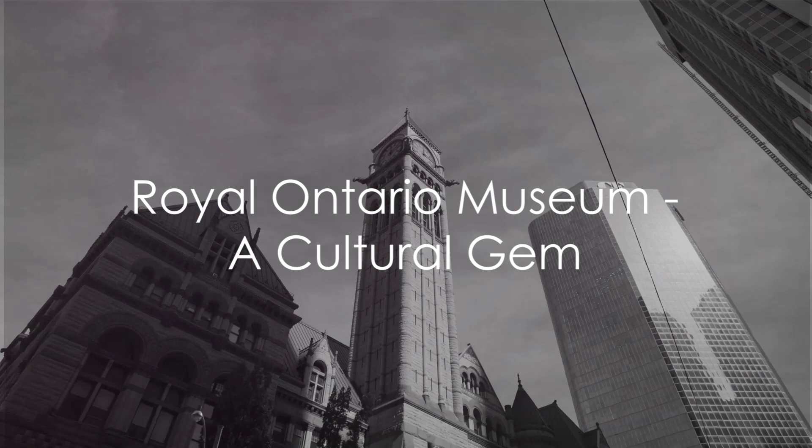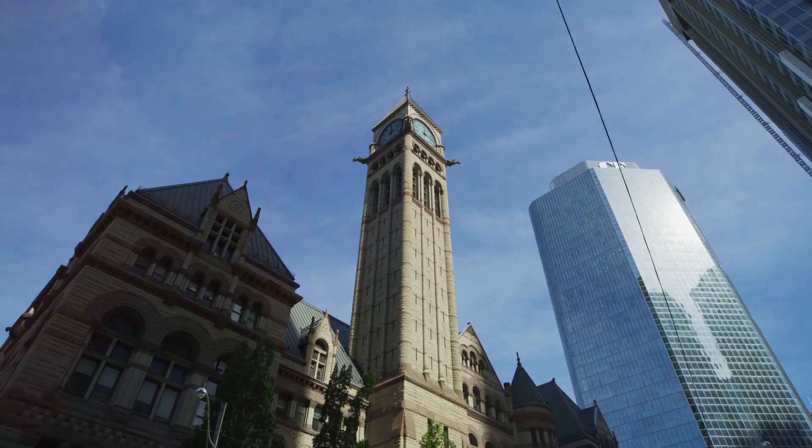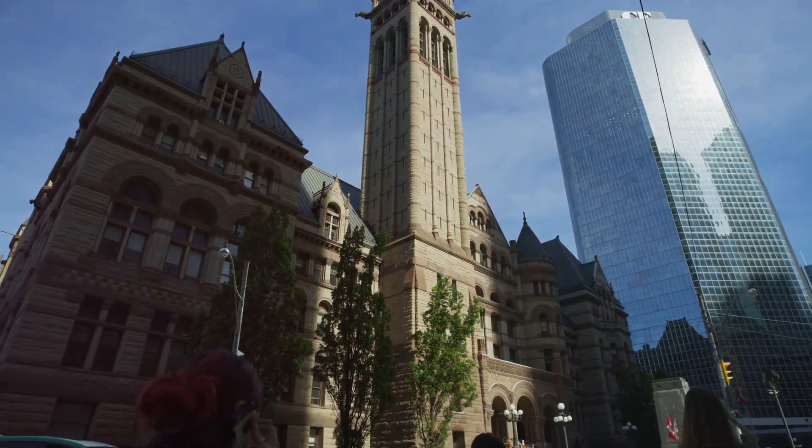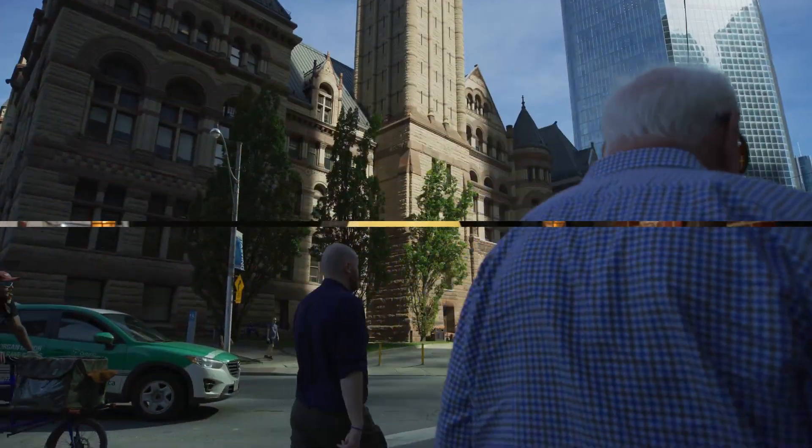And finally, explore the Royal Ontario Museum, a treasure trove of art, culture, and natural history. Wander through its vast halls, marvel at the priceless artifacts, and lose yourself in the fascinating stories they tell.